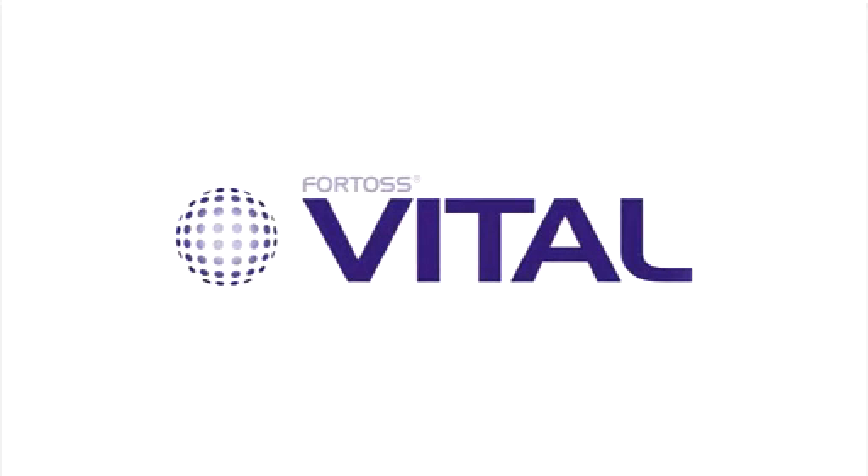Fortos Vital is a unique biphasic bone graft which possesses a controlled reproducible negative surface charge. It is hydrophilic, has a physiologic pH, and is fully resorbed and replaced by bone.